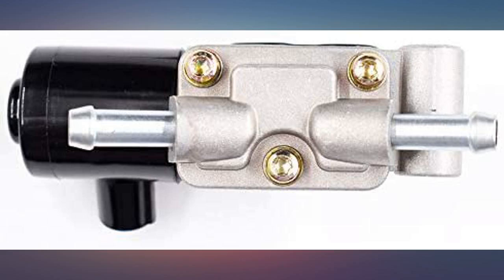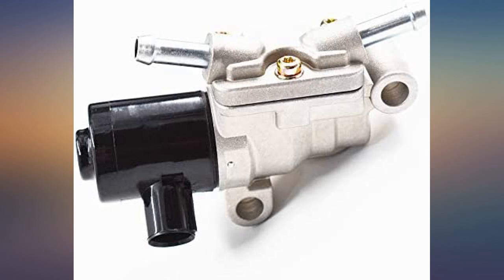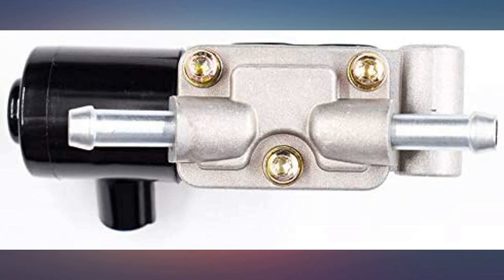I didn't even have a previous idle issue — just wanted to go ahead and replace it for peace of mind. But now that I have replaced it with this product, I have an idle surge issue, and I can bet the IAC valve is the issue.